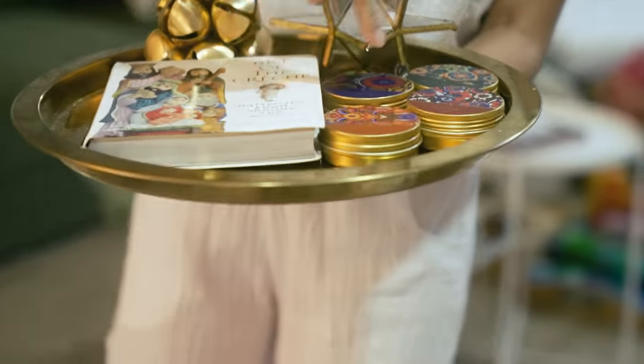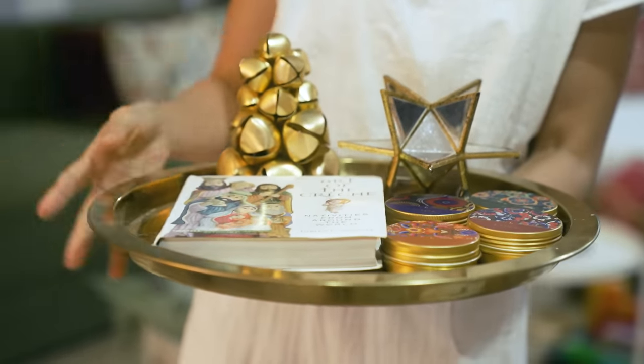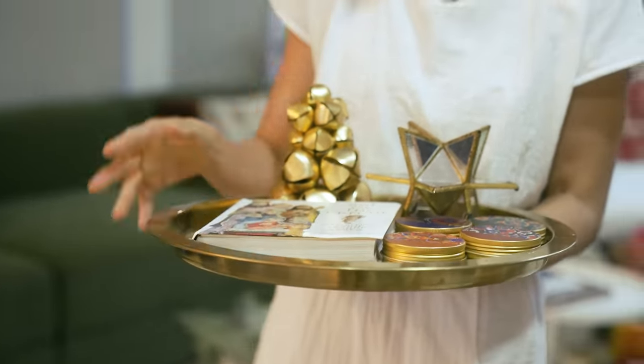I've got my coffee table where my candles are for the Christmas Advent — the four candles representing hope, peace, joy, and love. We've had four family meetings to discuss these words and the real meaning of Christmas.